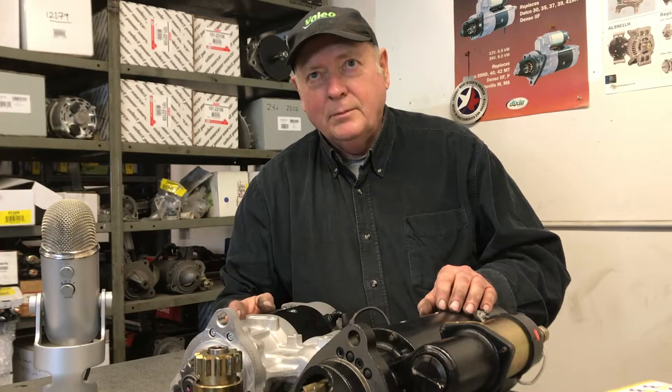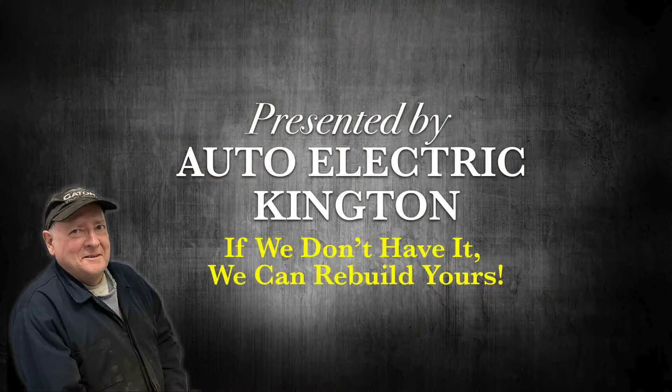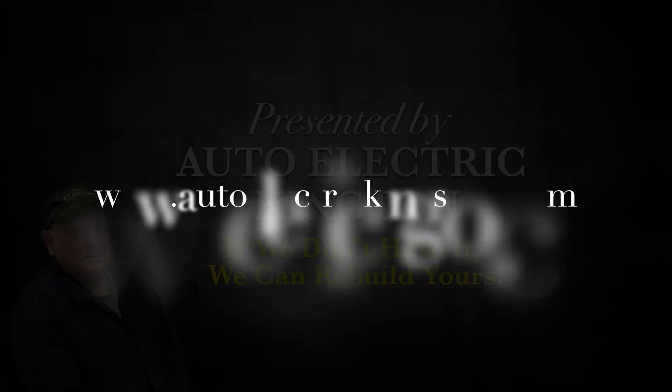We carry all of these starters and their parts and can rebuild yours very quickly. This episode has been brought to you by autoelectrickingston.com, the home of extreme customer service. When you need fast service on your starter or alternator, start with the experts at Auto Electric.